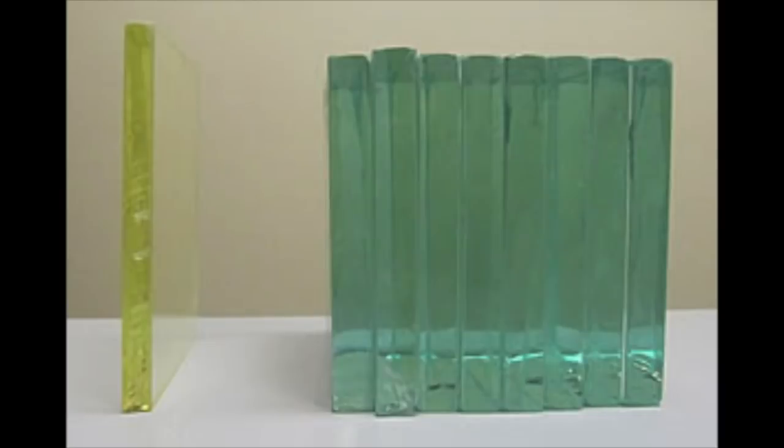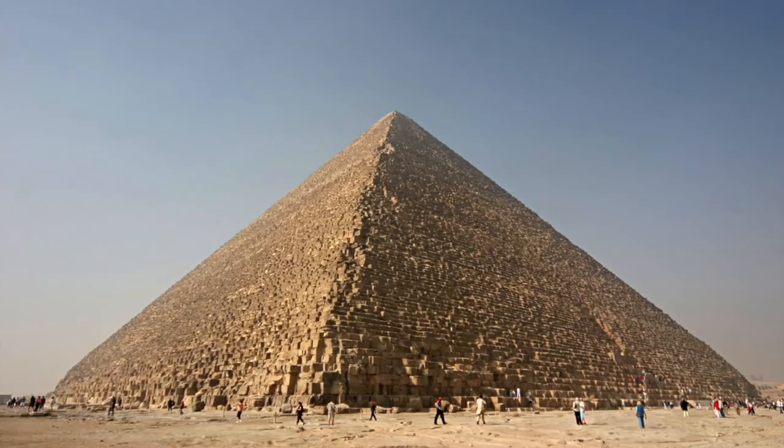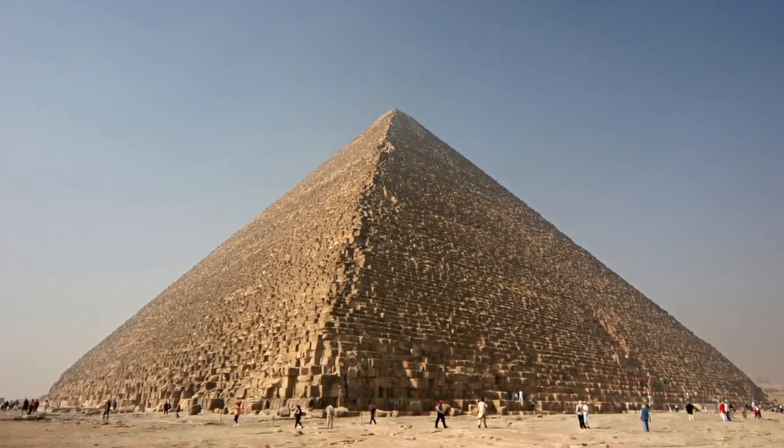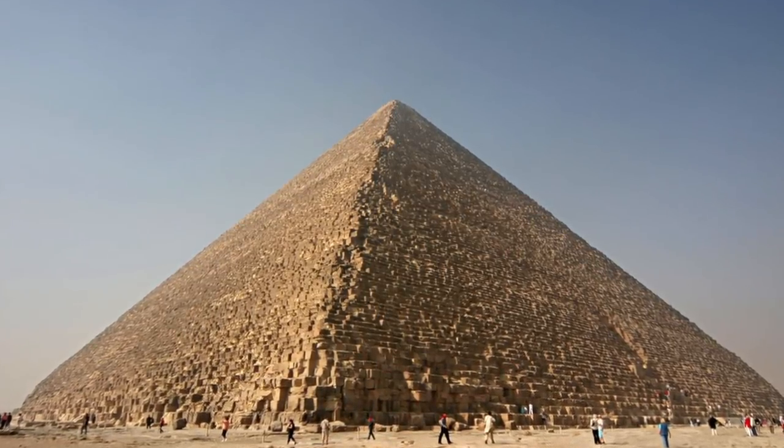Radioactive substances seen through lead-doped glass do look green, and we know from the legend that lead was used. The implications are unbelievable, because we can start to see the Ark and even the pyramids as possible containment devices for enriched radioactive materials made by some ancient civilization.